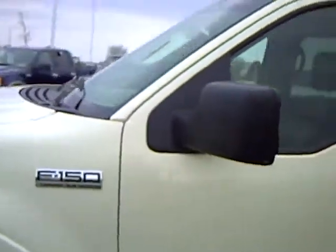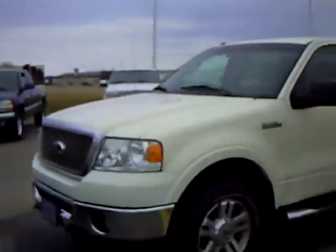Very nice vehicle inside and out. If you'd like to check out this vehicle, come see me, Heather Arntz, down at Mills Ford Jeep in Wilmer.